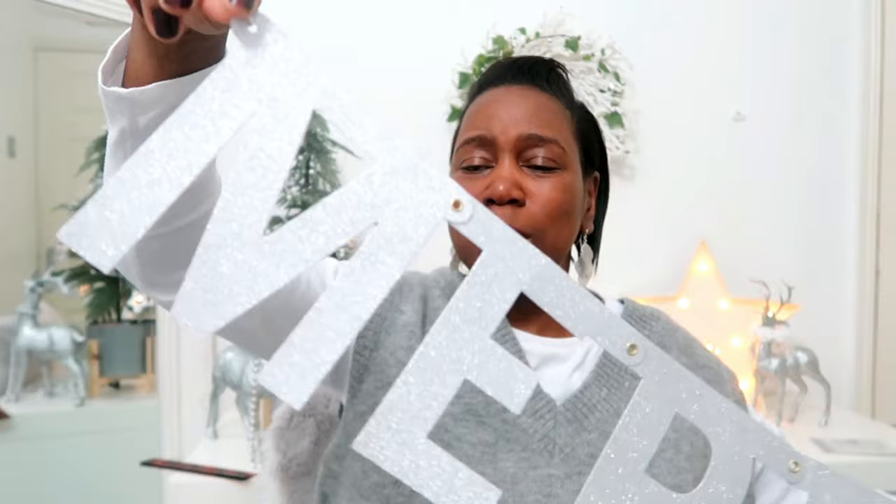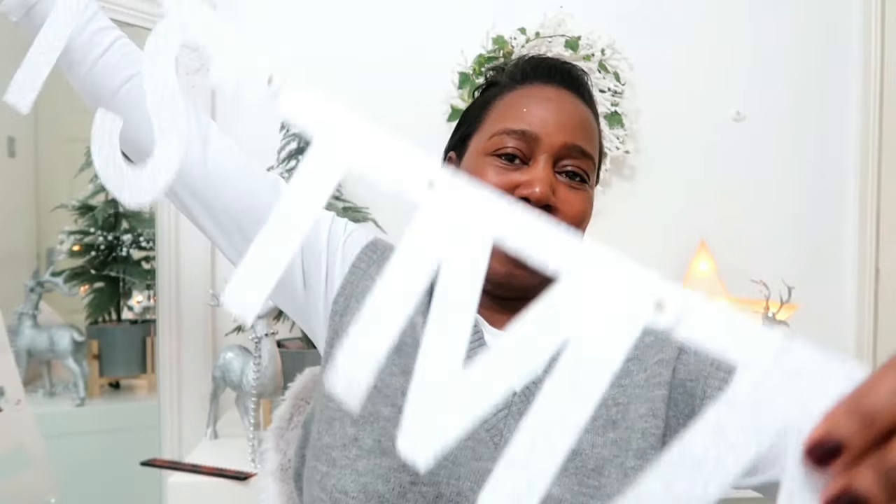Next I got this glitter Christmas banner that spells out 'Merry Christmas.' I was hoping it was already assembled and not one of those you have to put together yourself — and it is all put together already! You get some garlands where you have to thread it all through yourself and spend the whole day on it, so this one already done for you is absolutely brilliant. I think that banner was £2.99.